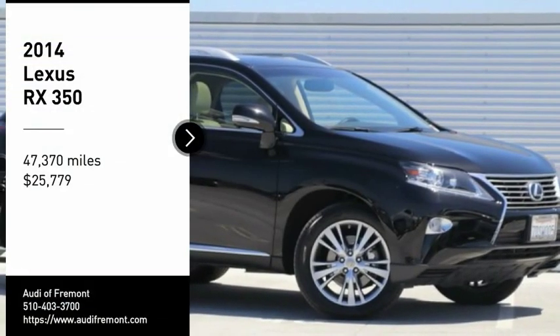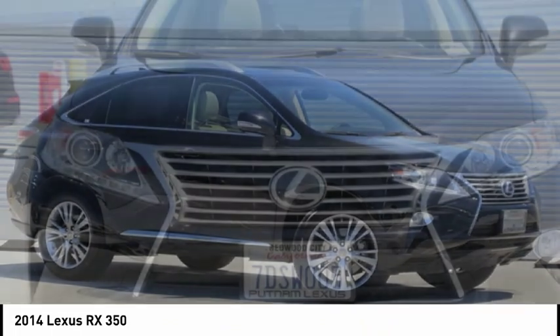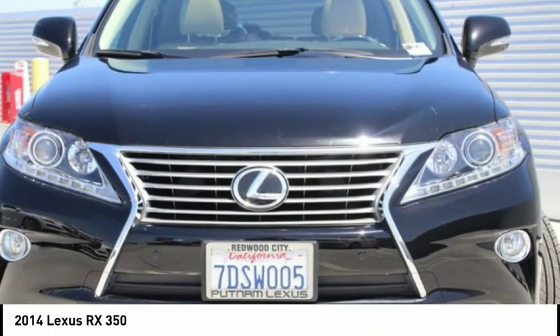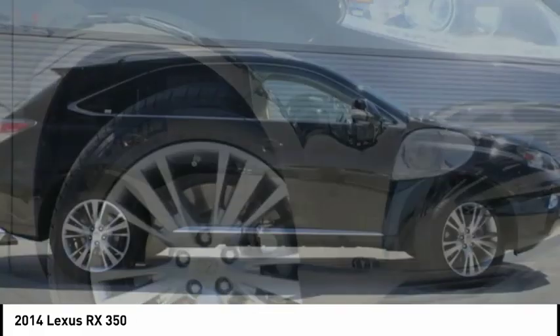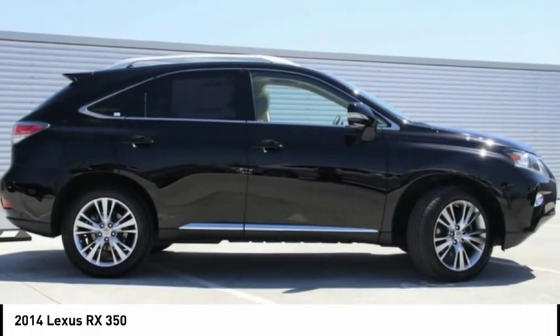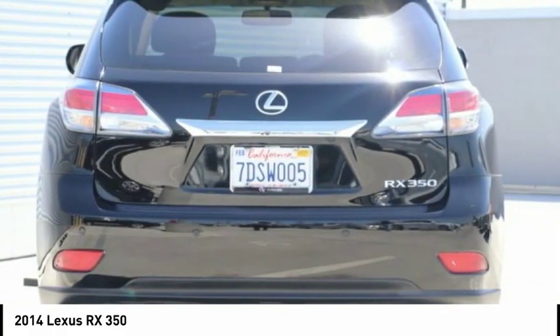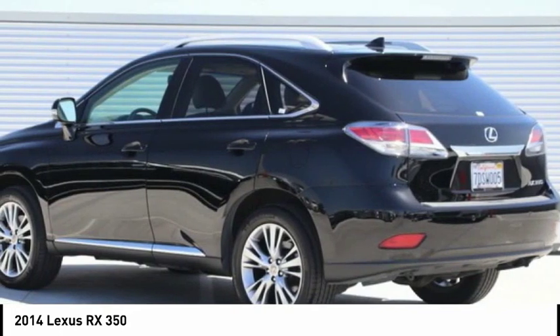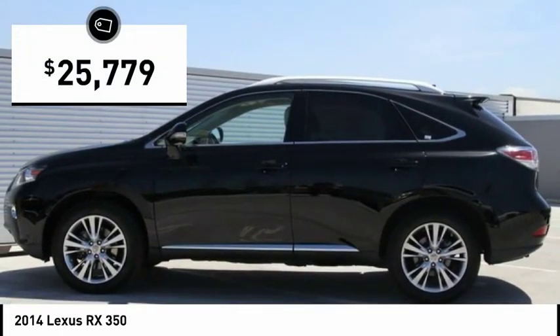Looking for the right vehicle? Check out the 2014 RX350. The RX350 offers a driver-inspired design and intuitive technology that puts you in total control of your interior. Paired with a spacious cargo area and a powerful V6 engine, the RX350 continues to offer the best combination of powerful performance and interior luxury in its class, and is priced below $30,000.